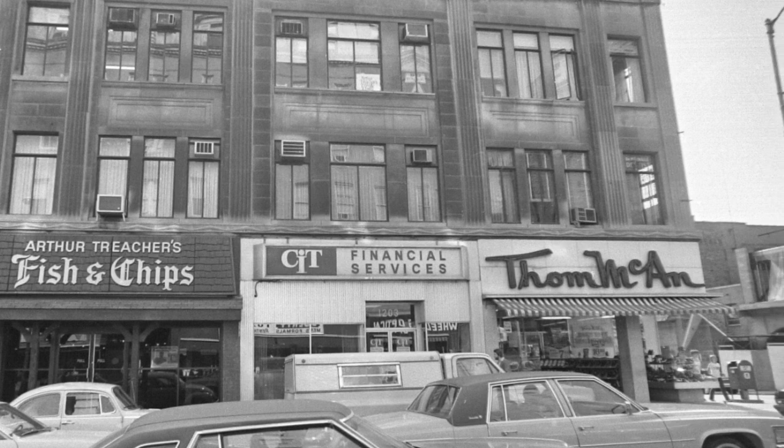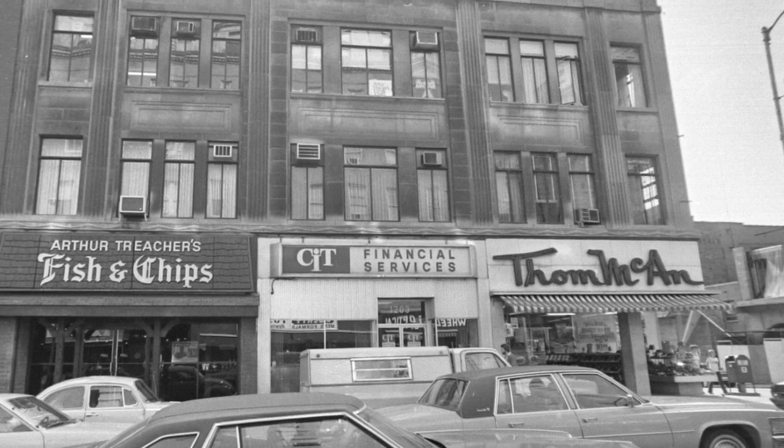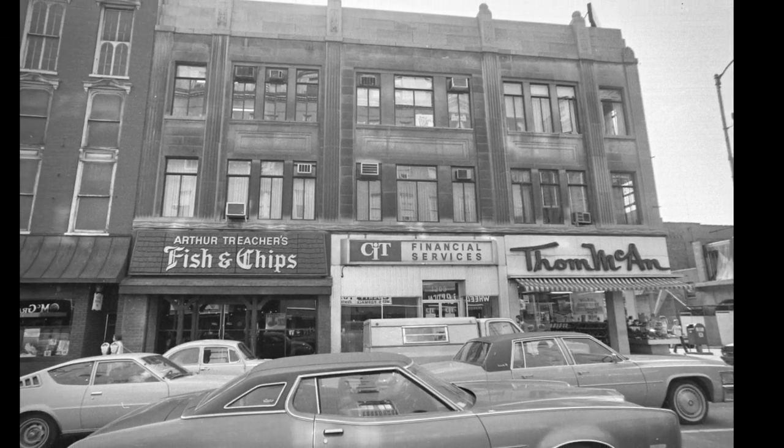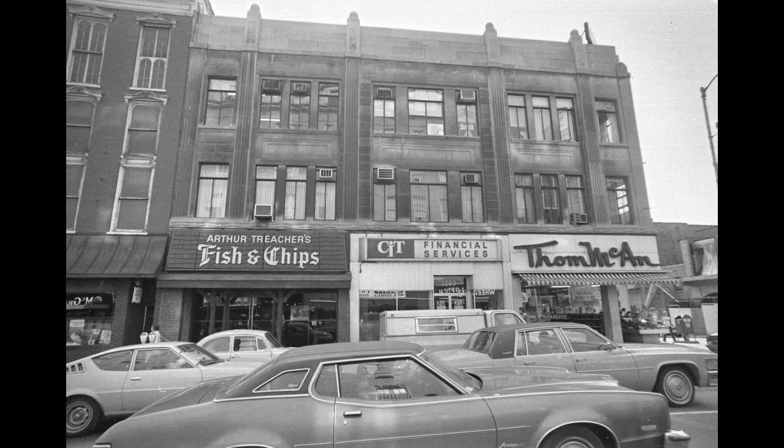In that one building there, if you look at the side and the front, there's probably six or eight businesses right on the first floor, not counting what's on the second and third.